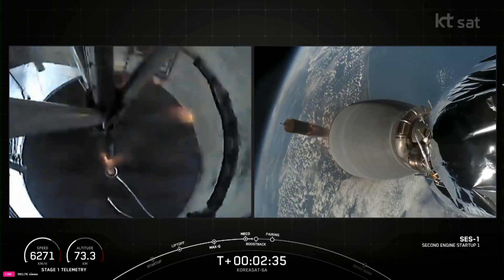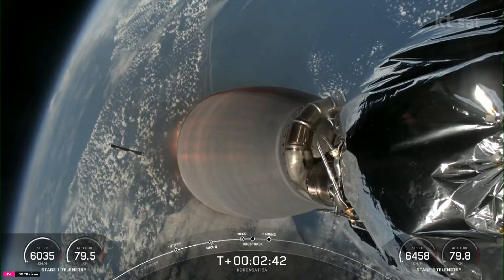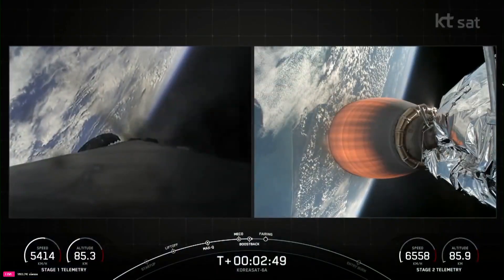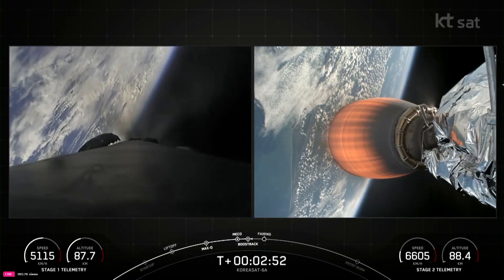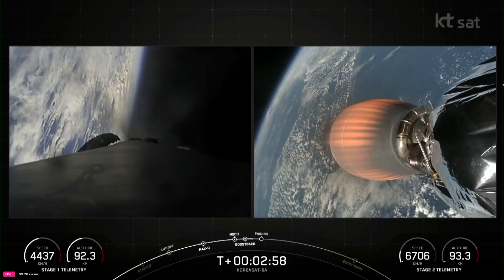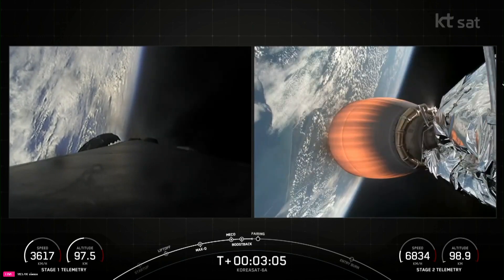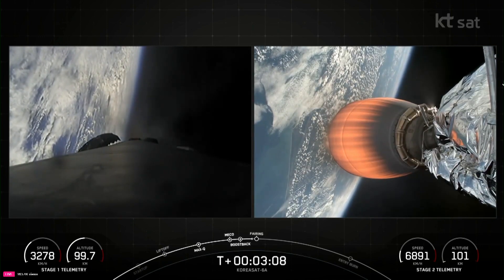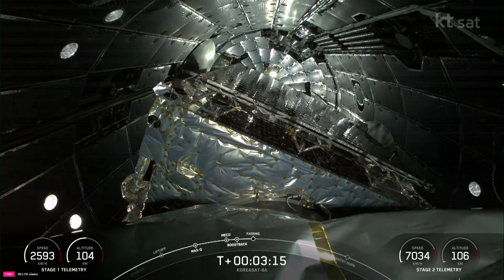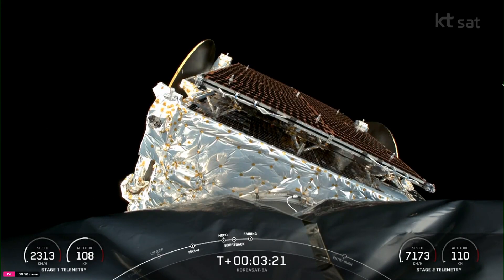Stage one boost back start. MVAC ignition. Some awesome views on the screen of those events that happened back to back: MECO, stage separation, S1 flip, and SES-1. Fairing separation confirmed. An awesome view of fairing separation as well.